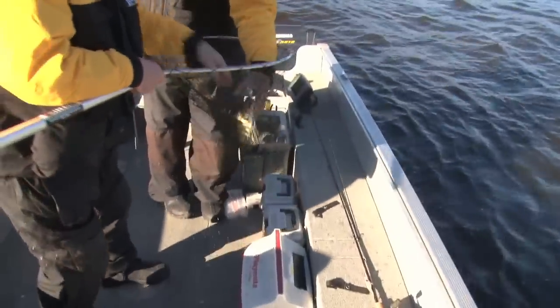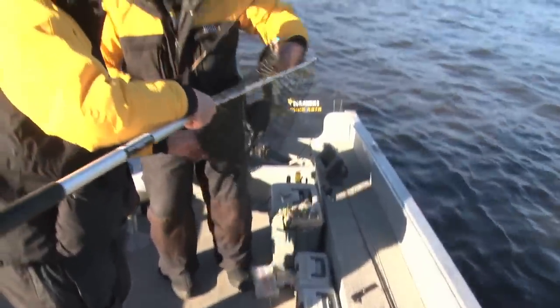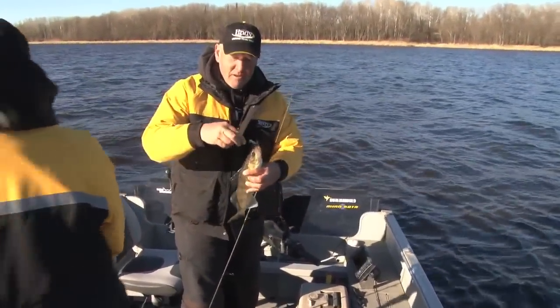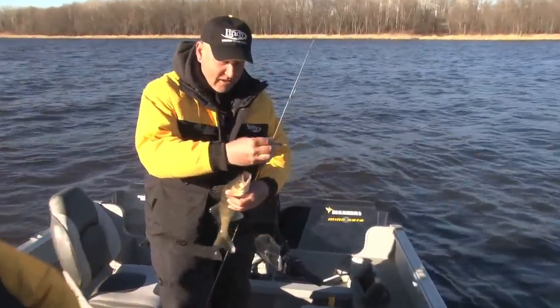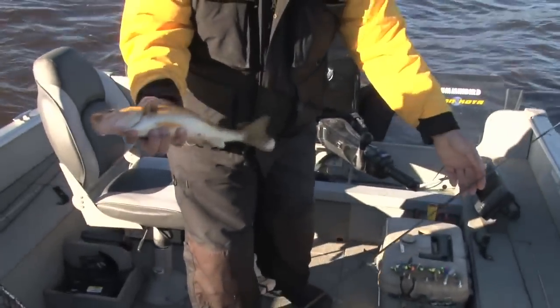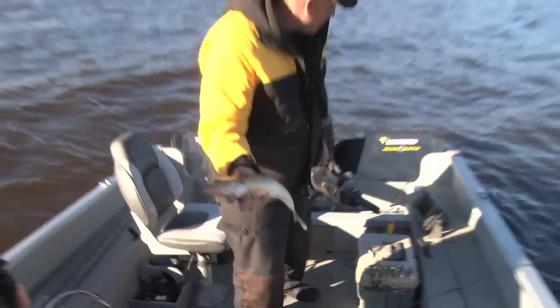Not too bad. The fuzzy grub got him. Perfect. Keep him from getting tangled up there. Not the biggest one that I've ever seen, but he'll eat real nice. Look at that — blue fuzzy grub. About a 15-incher or so. Perfect for supper.